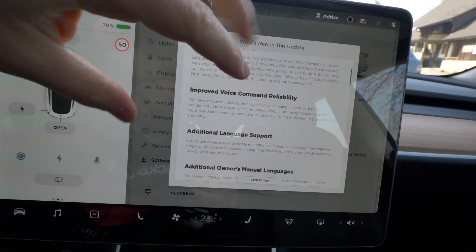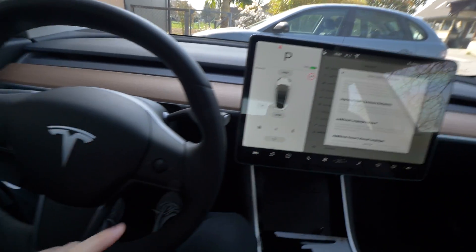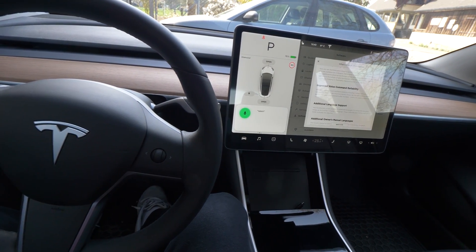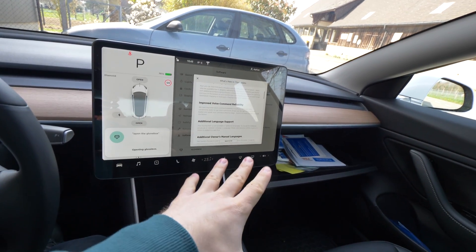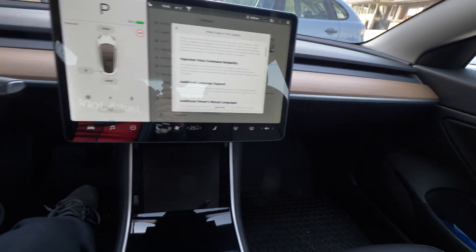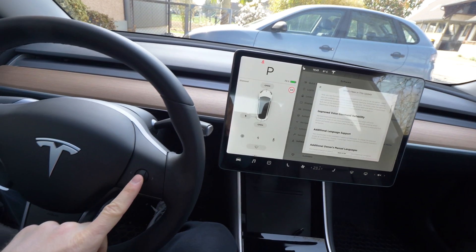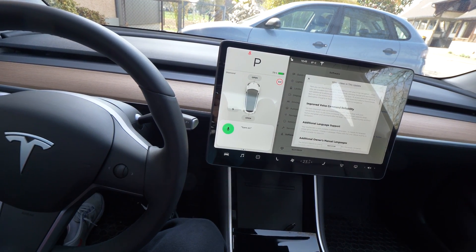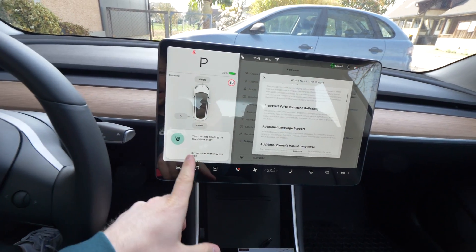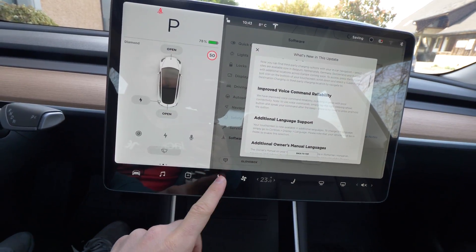They also improved the voice command reliability. I tested it and it works really, really much better now. For example, you just press this button and say 'open the glove box' — and it works. You can also say 'turn on the heating on the driver's seat' and it turns on. Look at this — pretty awesome.